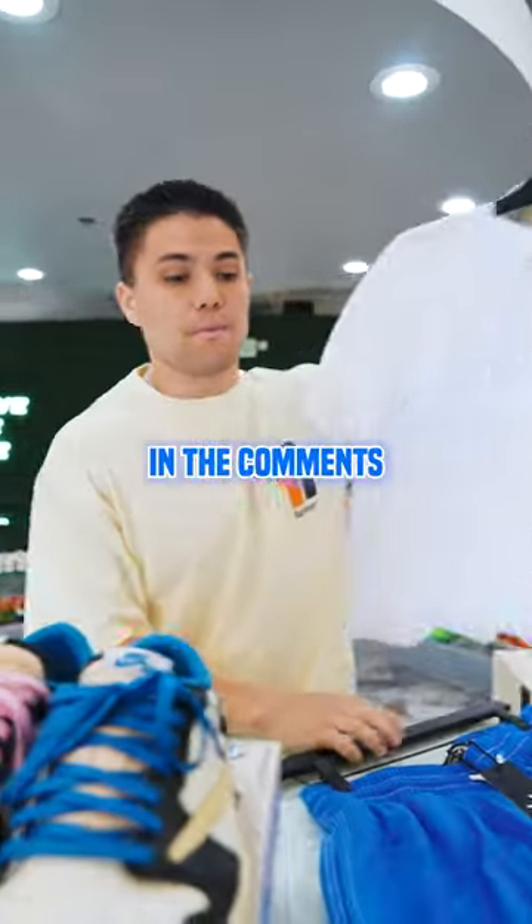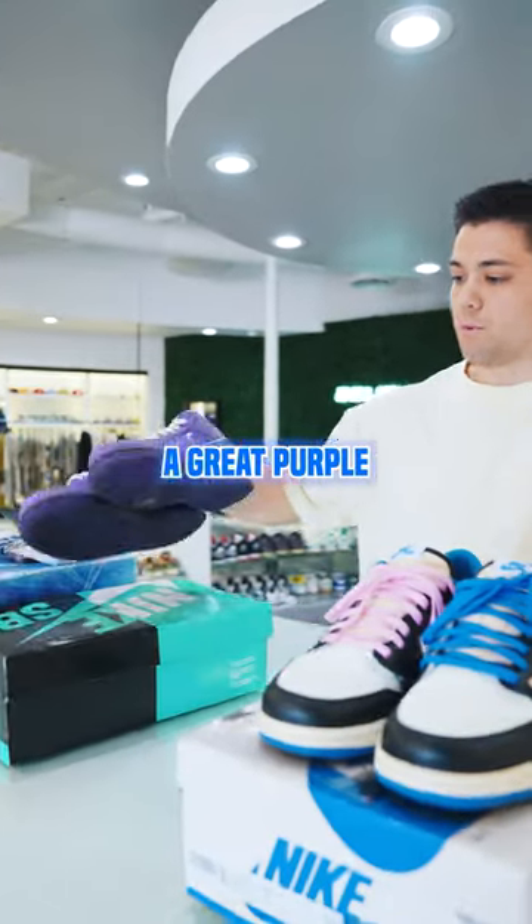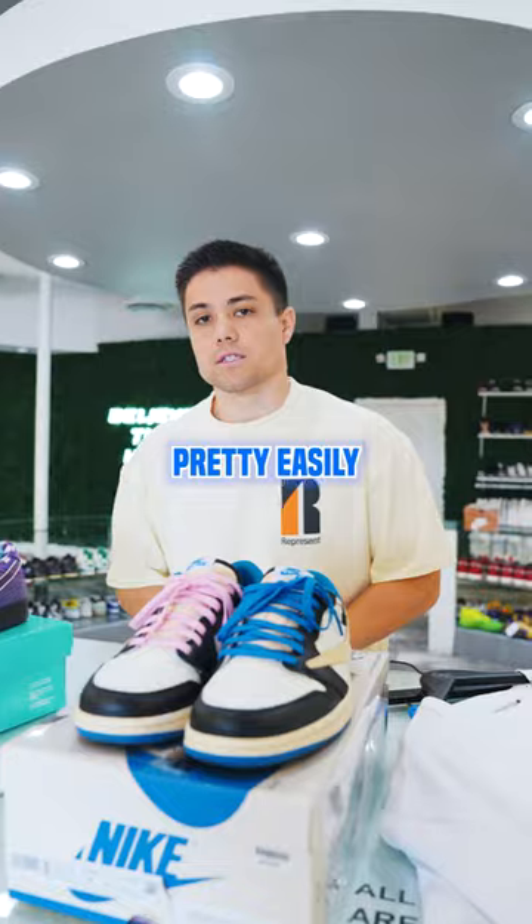Let me know what you guys think about the trade down in the comments below. He was able to grab one of his grails, and we're able to grab a great Purple SB Lobster that should move pretty easily for us.